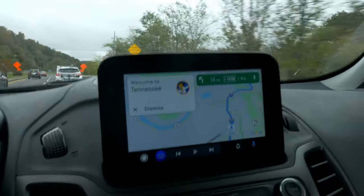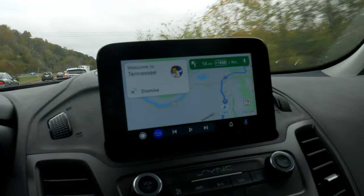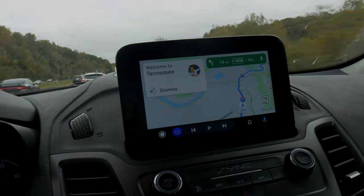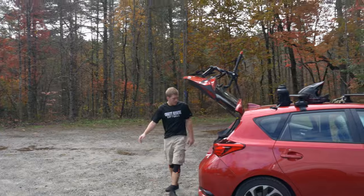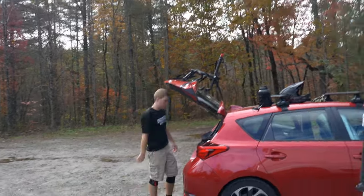Don't you hate it when the trip starts like this? Me too. We're heading to Chattanooga, Tennessee for a week of scenic riding around Tennessee and North Carolina. Our first stop finds us at White Oak Mountain with my friend Dan and his cousin Zach, who just so happens to be a local.